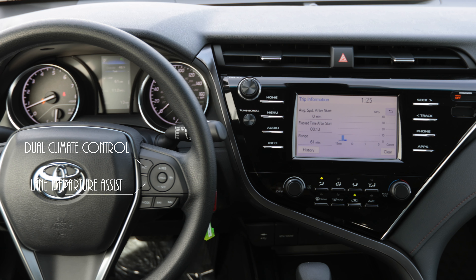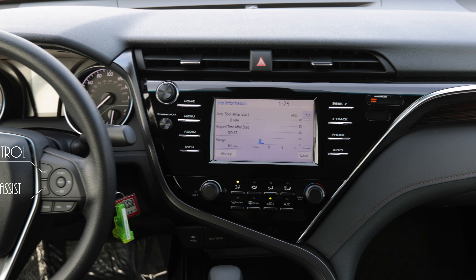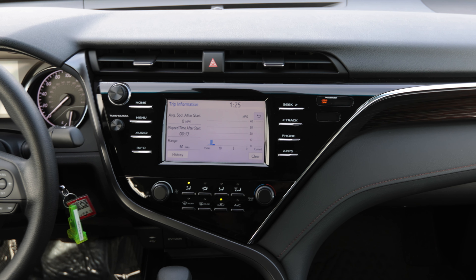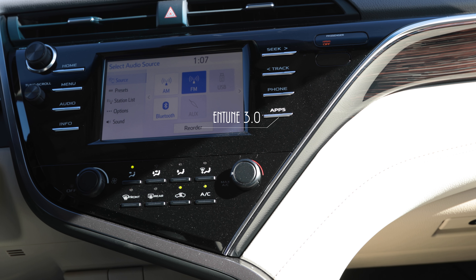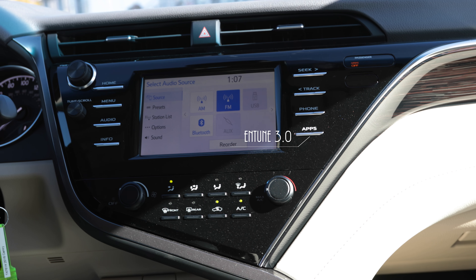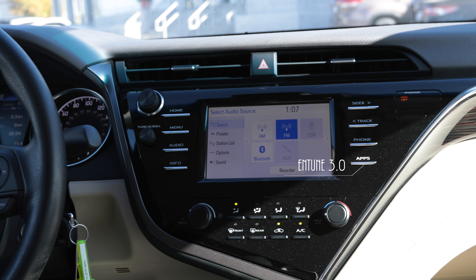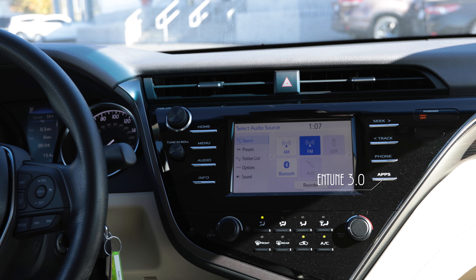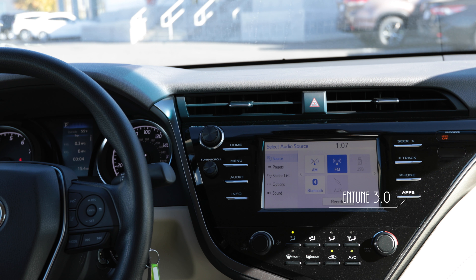You do have standard Bluetooth audio in this vehicle along with a backup camera. The Intune system for this vehicle is a newly upgraded 3.0 version, so it's a little bit nicer view. With that 3.0 system on the Intune, you do get Scout GPS with the vehicle standard — you just program that to your phone, and once your phone is hooked up you can do all your Scout GPS through there to get you where you want to go.